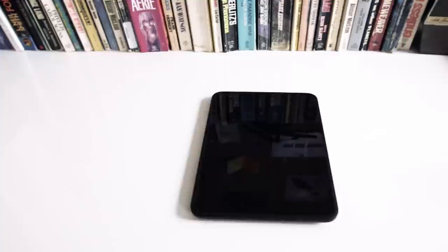Hey, this is Josh with The Verge and we're taking a look at the new Kindle Fire HD, the 7 inch version.